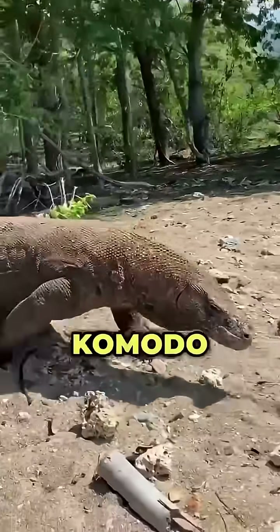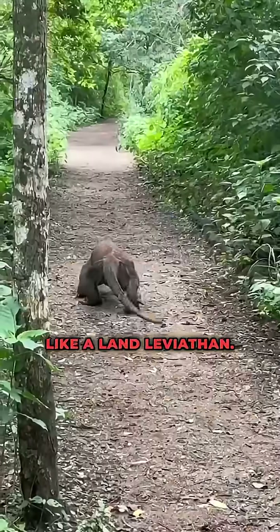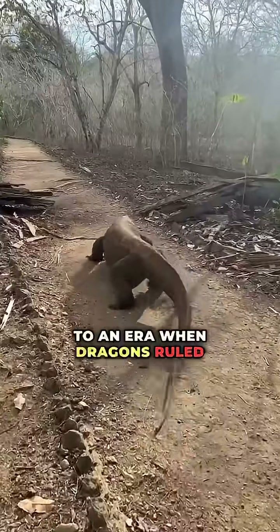Number two: the Komodo Dragon. Massive, ancient, and cold-eyed, it stalks islands like a land leviathan. Every slow step feels like a throwback to an era when dragons ruled the earth.